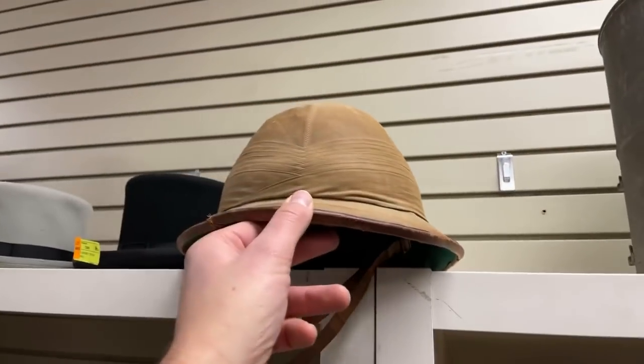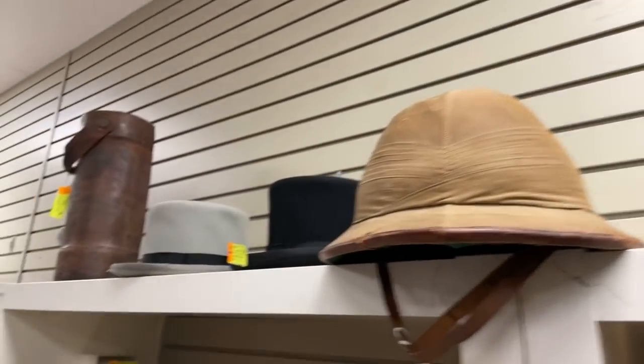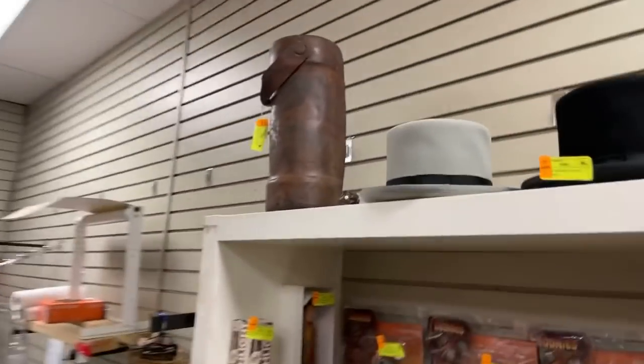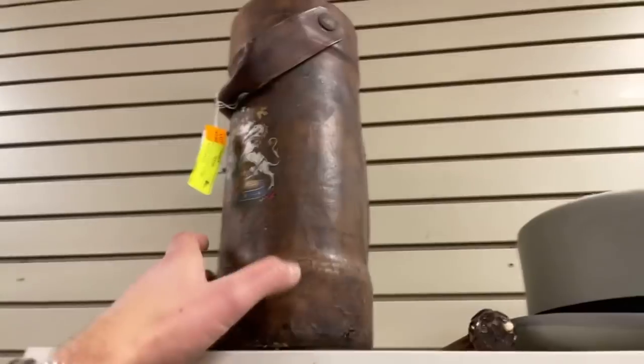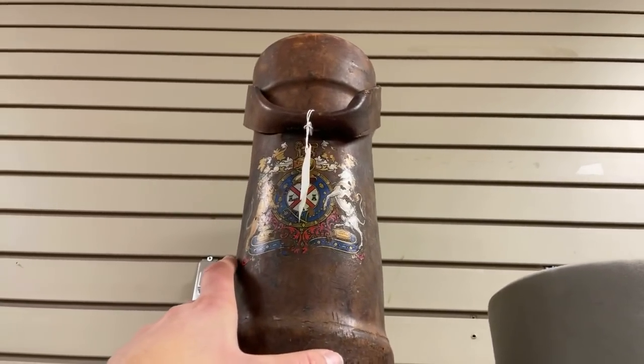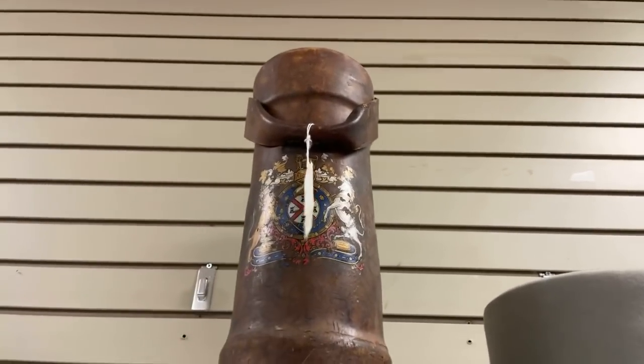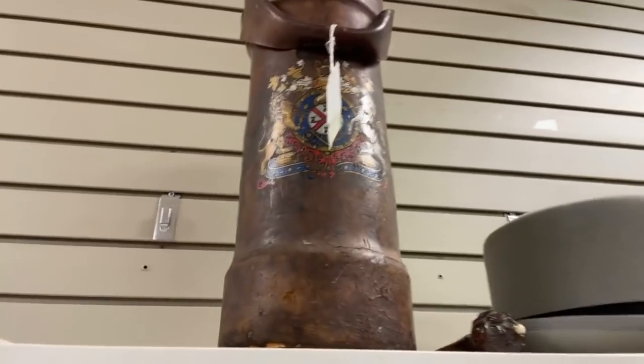There's a Boer War pith helmet right there — late 1800s. Some top hats. This is a military fire bucket — they would use this by the guns and would have likely carried water to help expel any sort of flamage coming out of the end of a cannon. Cool piece with the English crest on it.